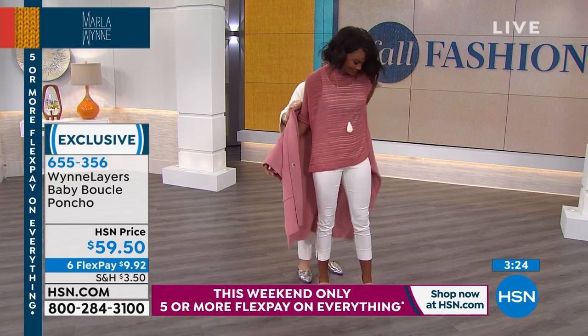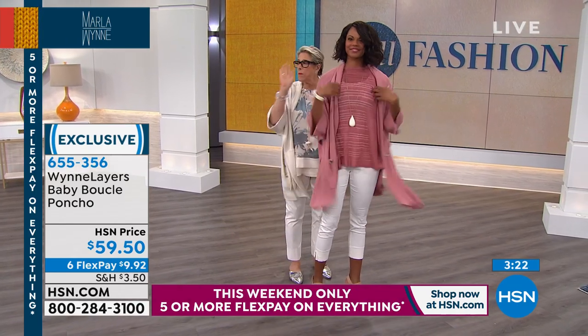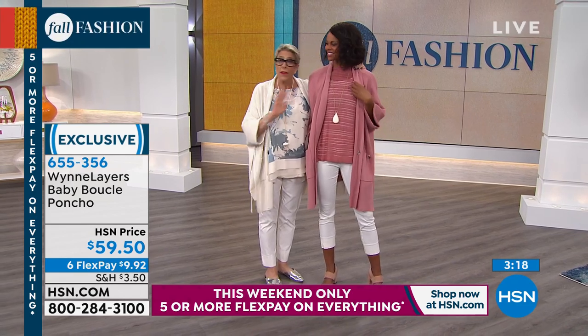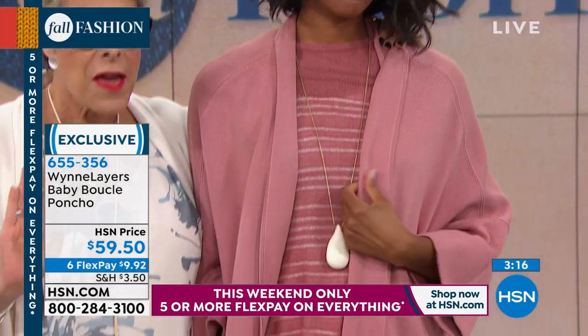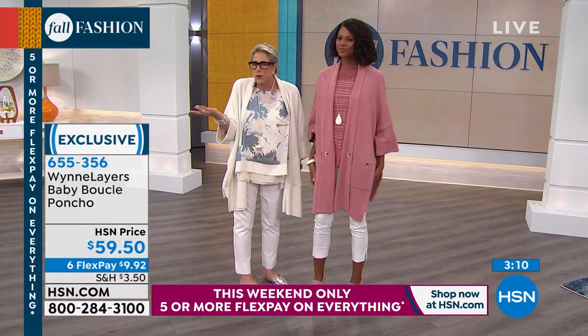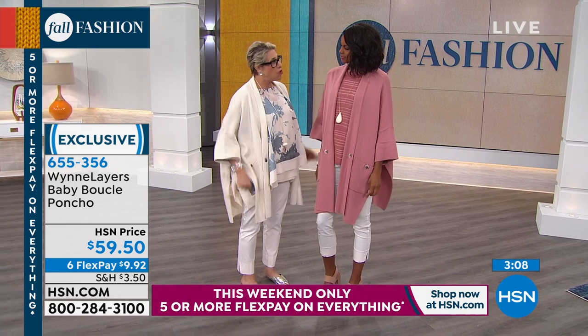As it gets towards fall and I'm cold or I'm inside — by the way, did you know why air conditioning is so cold? I always say this on air. Do you know why air conditioning is so cold?